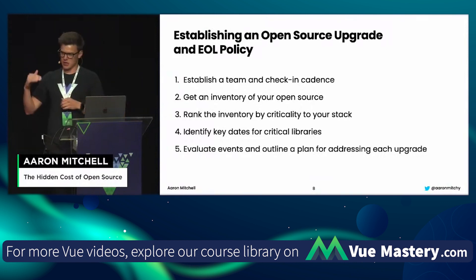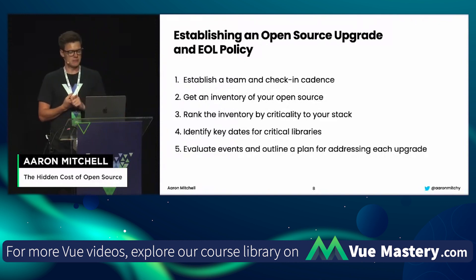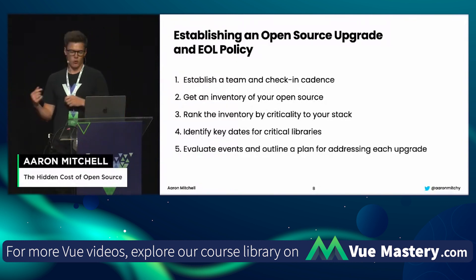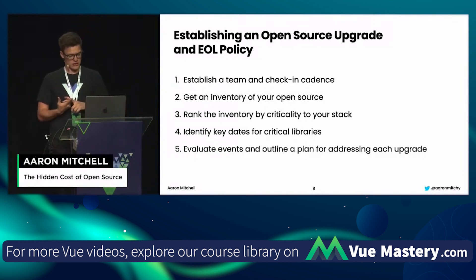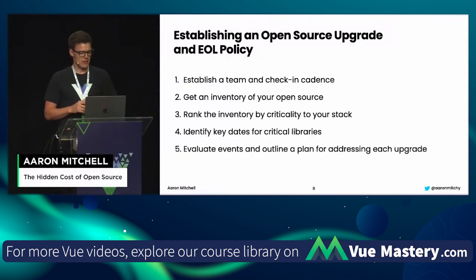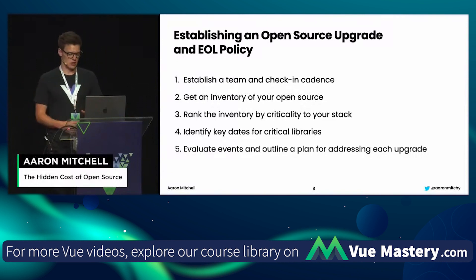Today we're going to walk through how to establish a good end-of-life policy for your open source stack. There are five steps. First, establish a team and a check-in cadence for monitoring your open source needs. Second, get an inventory of what open source you're using. Third, rank the inventory by criticality. Fourth, identify the key dates for each of the critical libraries. And fifth, evaluate the events and outline a plan for addressing each upgrade as they occur.